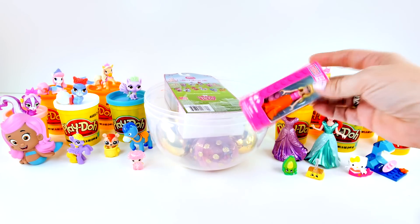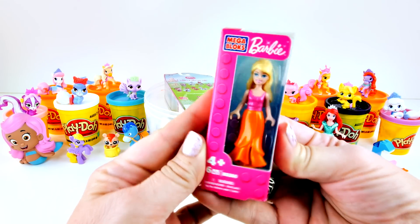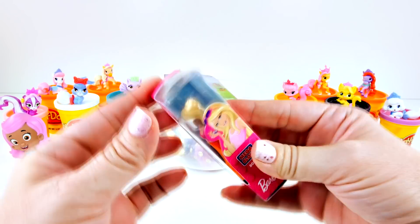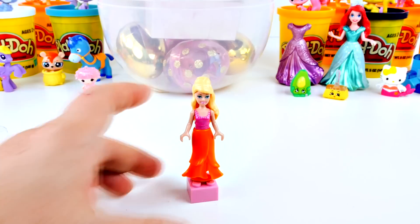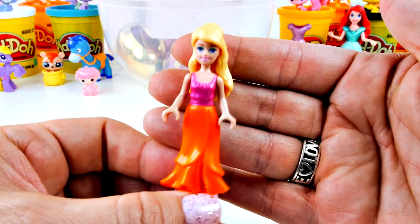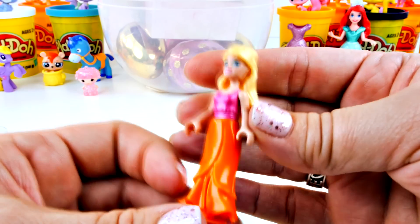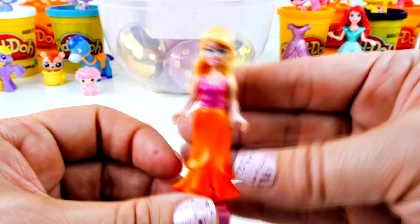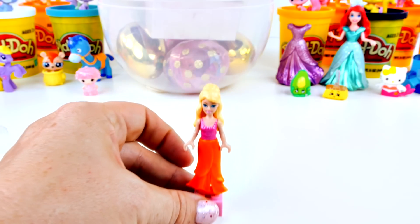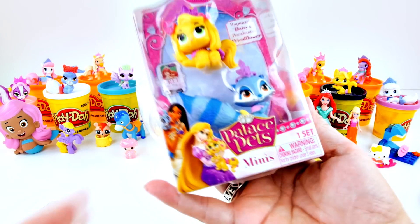Next, let's go for this back here. It's a Mega Bloks Barbie - she is really pretty. Let's get her out of this box. So here's Miss Barbie. She looks so pretty in her orange dress, her pink top, and her pretty blonde hair. I think she needs to go over and make friends with Ariel.